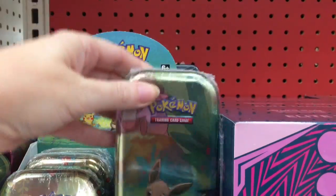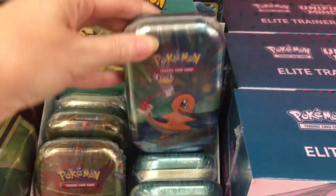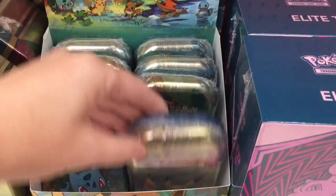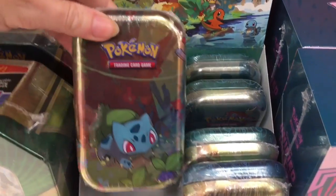Bulbasaur might be my spirit Pokemon. Eevee, Charmander — how cute! And then I think there should be a Squirtle. Maybe — look at the Pikachu artwork. Bulbasaur is cute. Oh yeah, Squirtle's back there.